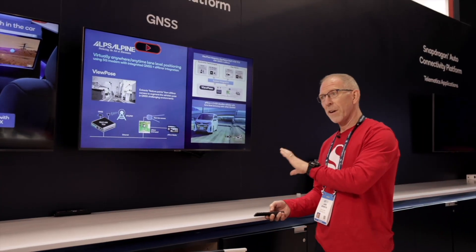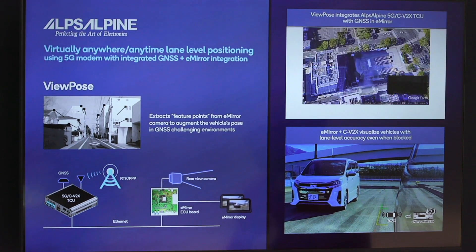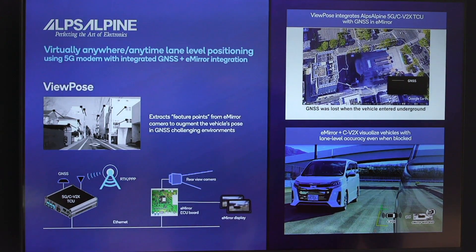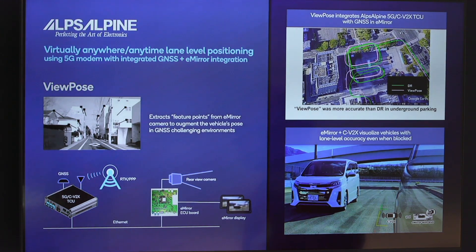One thing to remember is that position accuracy is not the only thing we care about — we also care about the pose, which is the orientation of vehicles in space. This is very important for lane level navigation and for autonomous ADAS applications. We also see a video driving in a parking garage comparing GNSS only with dead reckoning versus vision enhanced precise positioning. GNSS alone can't provide good positioning without any GNSS access. Dead reckoning does a decent job but error grows. With VPP it's close to perfect — we maintain accuracy coming out and can navigate right away.